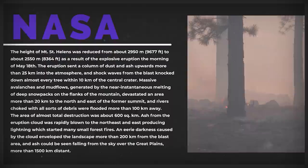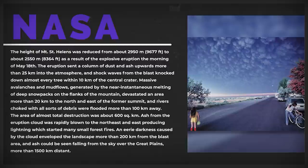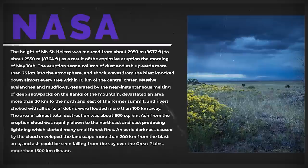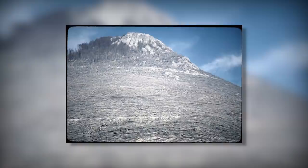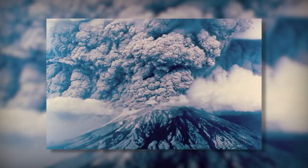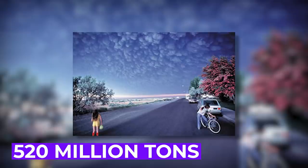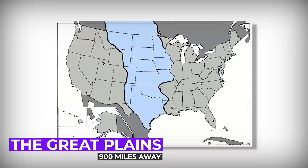The area of almost total destruction was about 600 square kilometers. Ash from the eruption cloud was rapidly blown to the northeast and east, producing lightning which started many small forest fires. An eerie darkness caused by the cloud enveloped the landscape more than 200 kilometers from the blast area, and ash could be seen falling from the sky over the Great Plains, more than 1,500 kilometers distant. The devastated area was blanketed by hot debris, and with this release of pressure, pent-up magma began to expand upward toward the vent opening. Less than an hour after the start of the eruption, swift pyroclastic flows poured out of the crater at speeds of 50 to 80 miles per hour and spread as far as five miles north. Prevailing winds blew 520 million tons of ash eastward across the US, causing complete darkness in Spokane, Washington, with ash falling as far as 900 miles away, circling the US for two weeks.